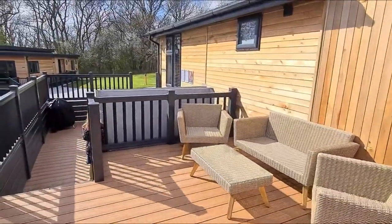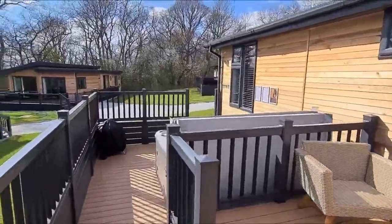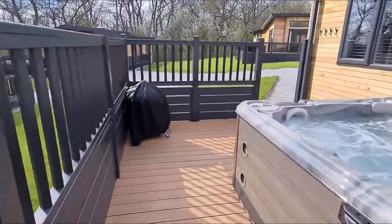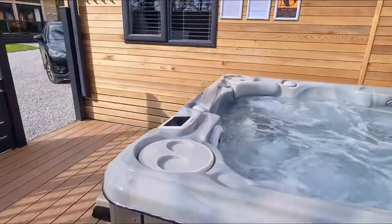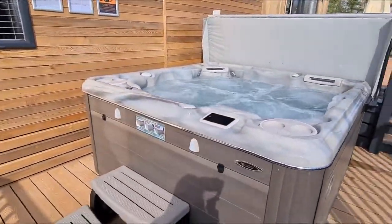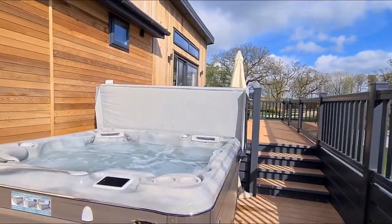And coming down here, you'll find your very own private hot tub that is just bubbling away — nice and inviting. Now, who would like to jump in there right now?